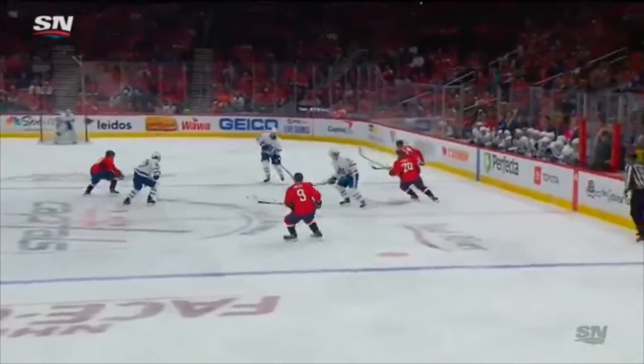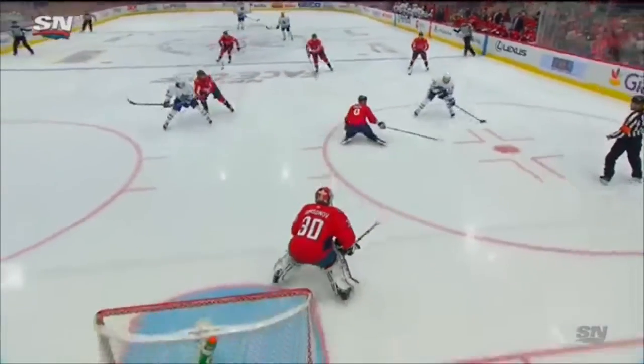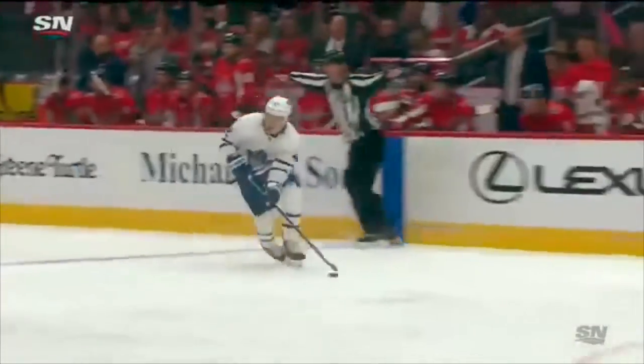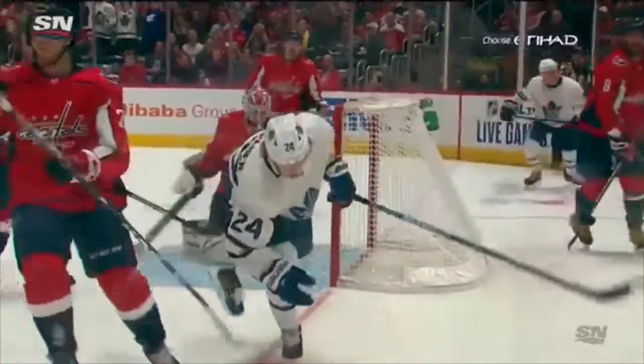Neutral zone and not allow an easy entry, and you can see a little chip in there. Good job of taking the middle of the ice away and then going hard to the net. And so often you go by the front of the net there, and instead Kapanen, who made the initial play, just waited for Moore to get control. Orloff goes down.